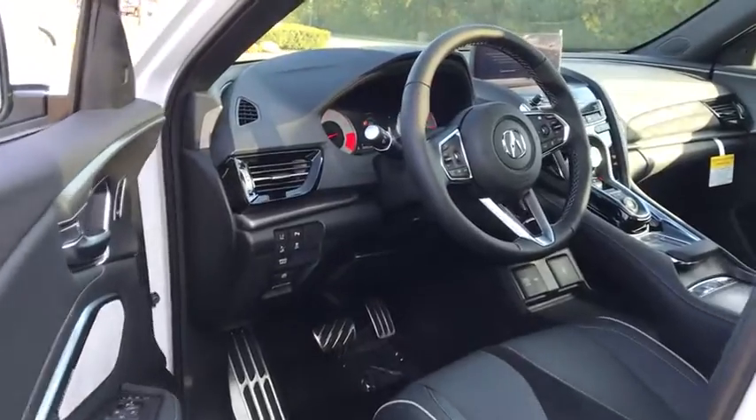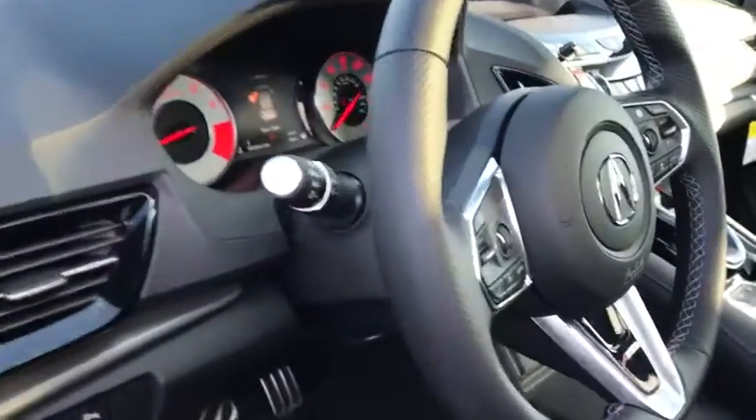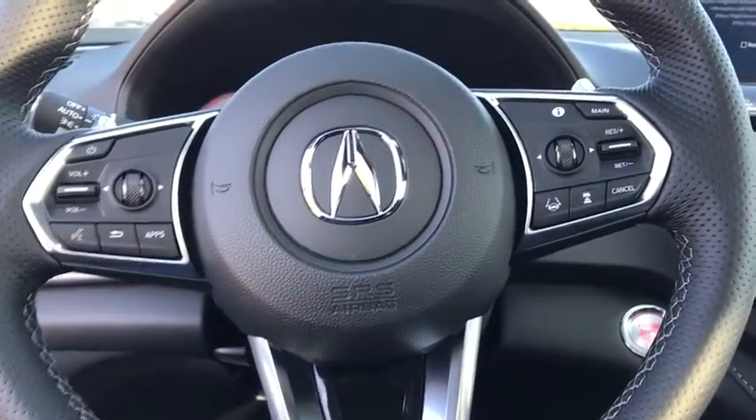All-wheel drive, Bluetooth, leather-wrapped steering wheel, adjustable steering wheel, power steering, cruise control, auto-dimming rear-view mirror, floor mats, keyless start.